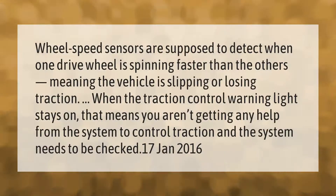Wheel speed sensors are supposed to detect when one drive wheel is spinning faster than the others, meaning the vehicle is slipping or losing traction. When the traction control warning light stays on, that means you aren't getting any help from the system to control traction, and the system needs to be checked.